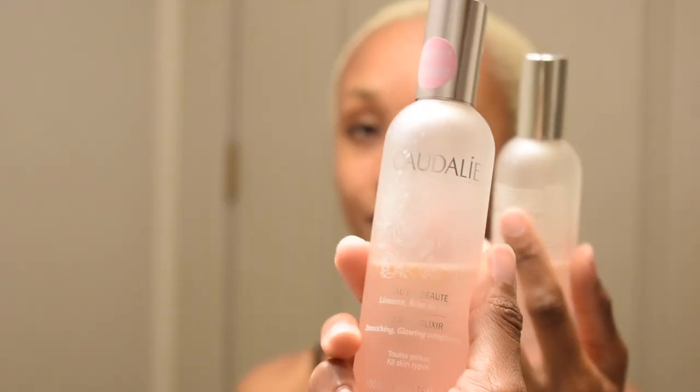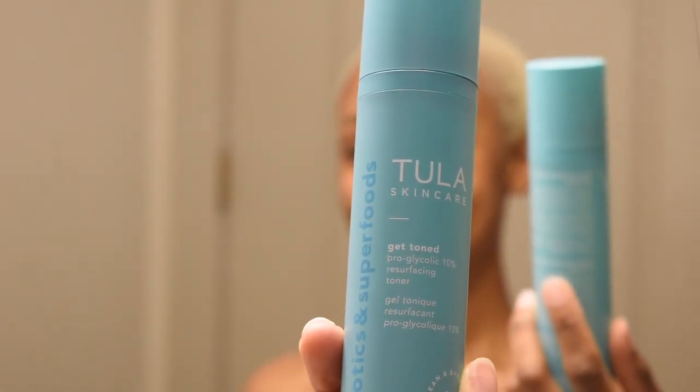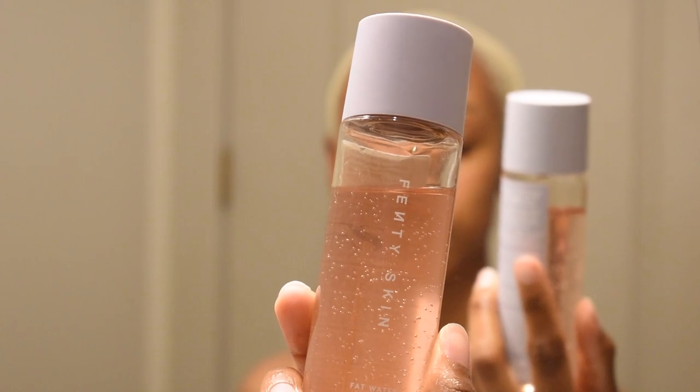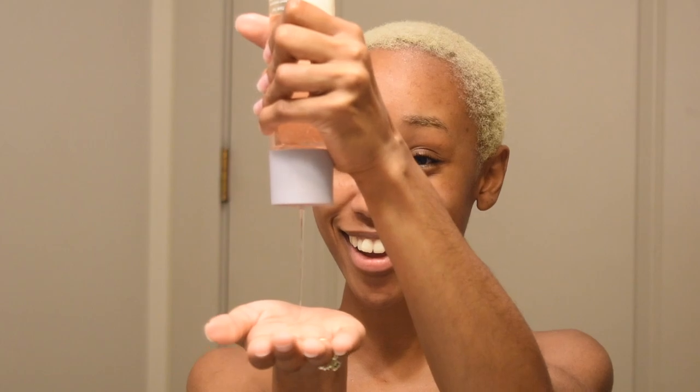This is the Caudalie spray — it is so good and refreshing. After that I like to tone my skin. This is a glycolic toner from Tula; it's awesome because it comes with a pump. You put it in your hands, rub them together, and pat it into your skin — no cotton round needed. I personally prefer pressing my toners in, which is why you'll also see me using the Fenty Skin Fat Water. I'm using more than one toner because it's my skincare routine.